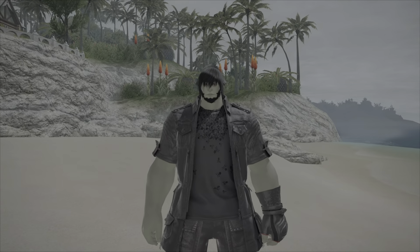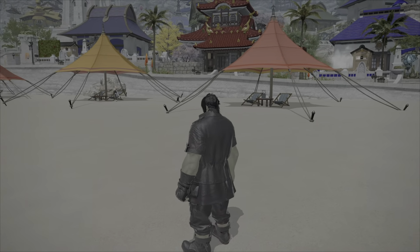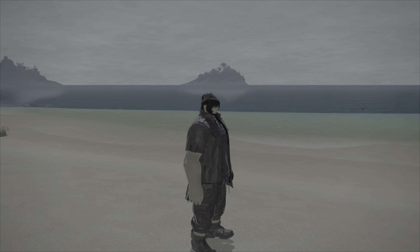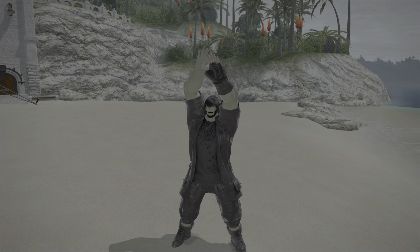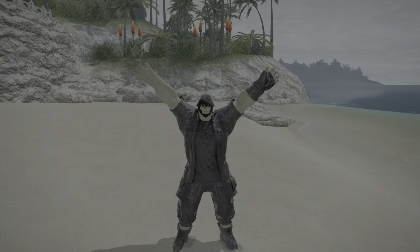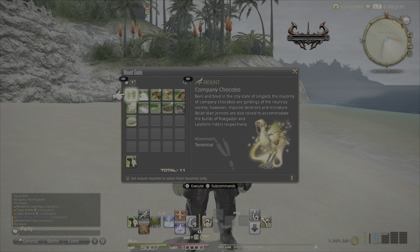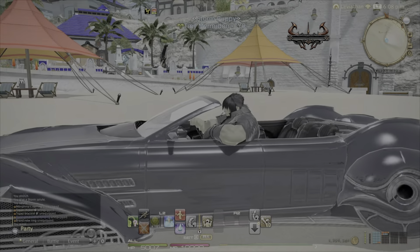I just wanted to show off what everything looks like in-game. This is Noctis's clothes and his hairstyle — looks just like him. Uncanny. Maybe hitting the weights a little bit. Regardless, this looks pretty much the same on every race. The only exception is Viera and Hrothgar — sorry, can't change your hair.